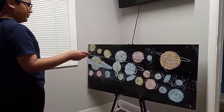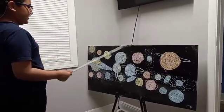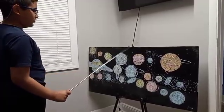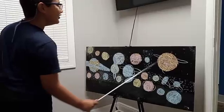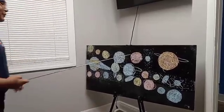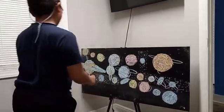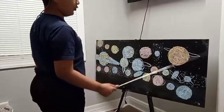This dwarf planet is located in the asteroid belt — Ceres. Ceres is located in the asteroid belt between Mars and Jupiter. Jupiter is the biggest planet in the solar system. The fifth planet from the Sun has four rings.